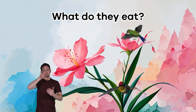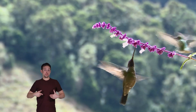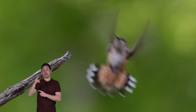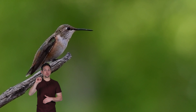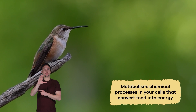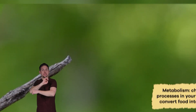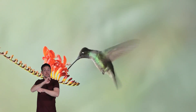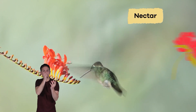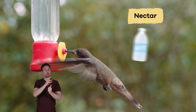What do they eat? Just like humans, hummingbirds love sugary treats. Hummingbirds have a high metabolism, which means they need lots of energy. Your metabolism is the chemical processes in your cells that convert food into energy. Hummingbirds get their energy from a sugar called nectar. Most nectar comes from flowers, but people can also make nectar by mixing water and sugar.